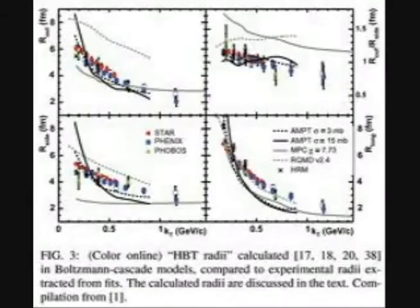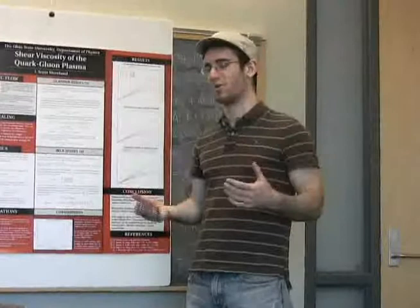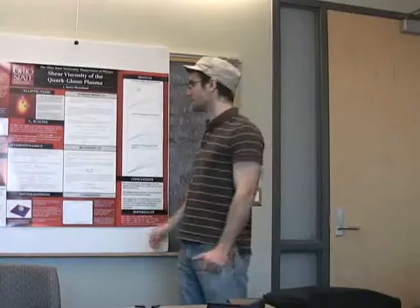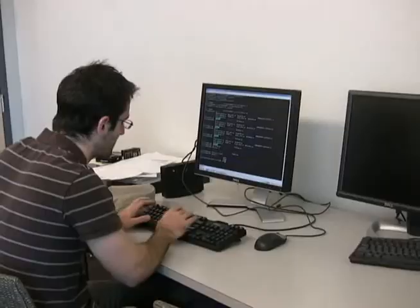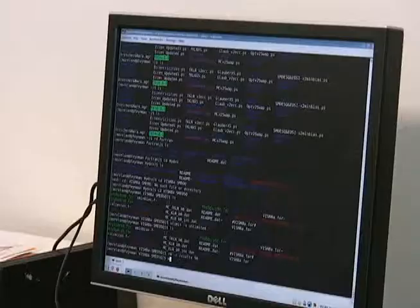Basically, when you do hydrodynamics, there are a number of ingredients that go into it. You have to generate the initial fireball, then you have to generate the equations of motion by which the initial fireball expands, and then you have to generate a process by which you turn this fireball into discrete particles that fly out and hit your detector. So you make a code in C, remodel the two gold nuclei, collide them in a computer simulation, and then expand this plasma using a hydrodynamic expansion.